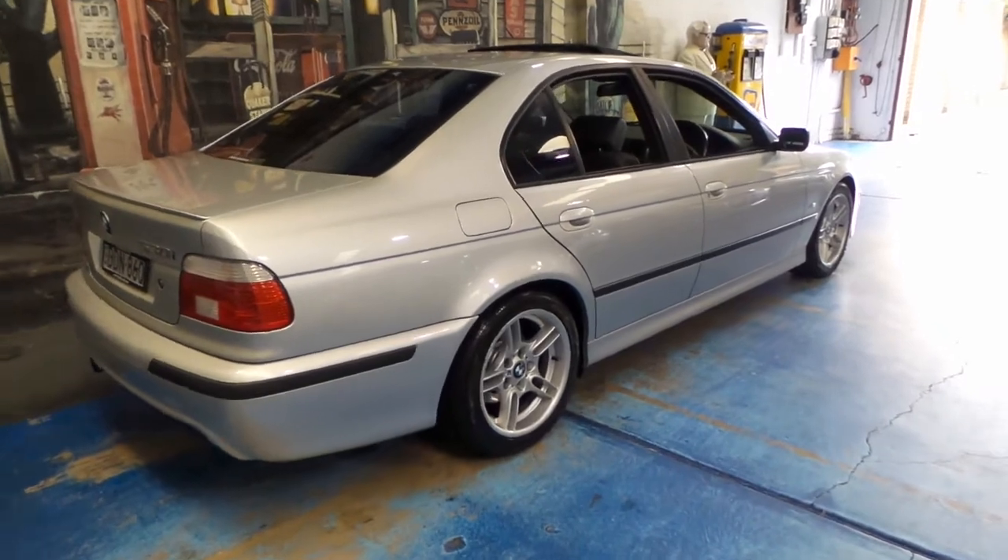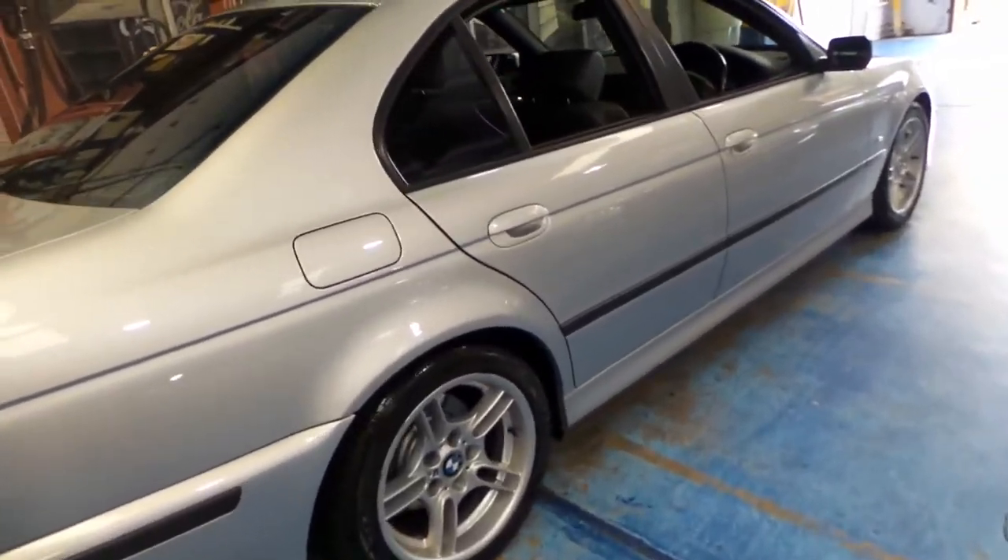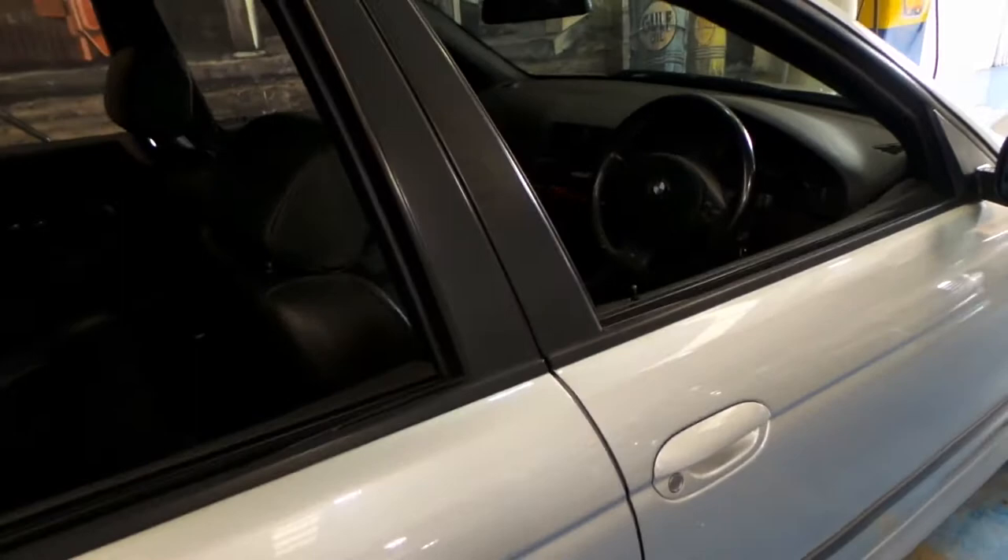The E39 was a very popular series. I think you'll find that just about every single person who's owned one absolutely loved it.